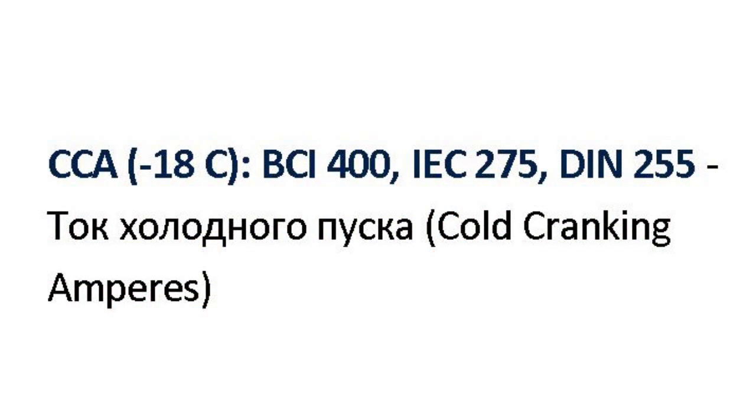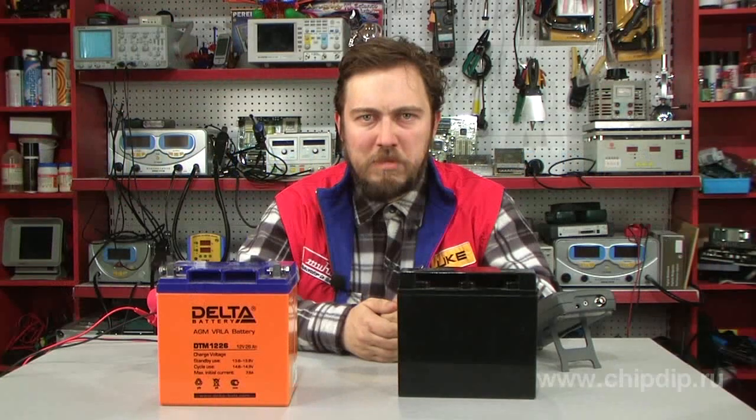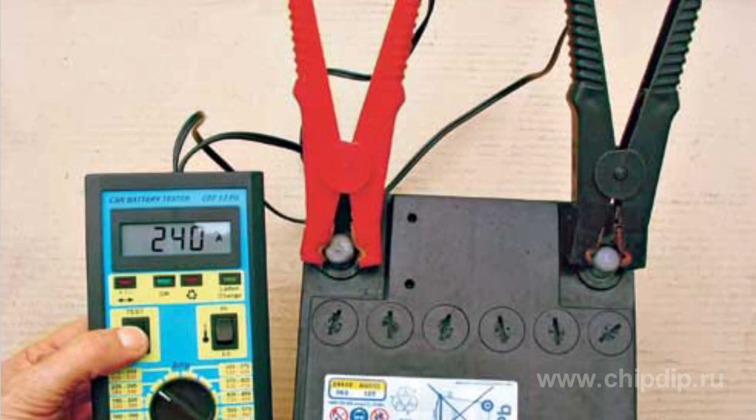One of the major characteristics is called cold cranking amperes. To determine this, the battery is kept at a temperature of minus 18 degrees for several hours, then the current it produces over 30 seconds is measured. It should be noted that cold cranking amperes are measured by three different methods, which differ in discharge time or ultimate voltage, so the results will differ accordingly.